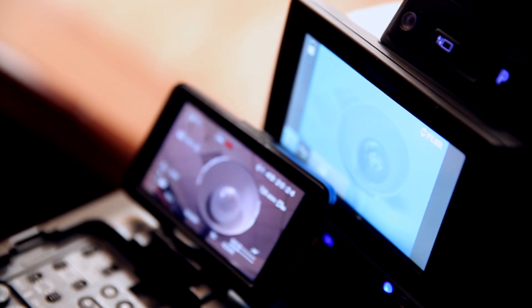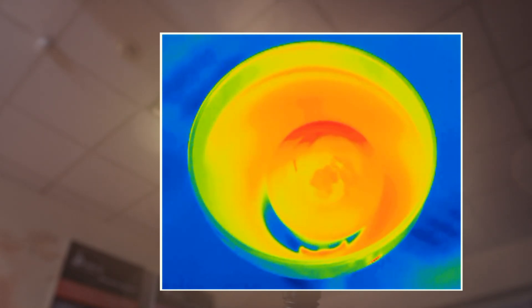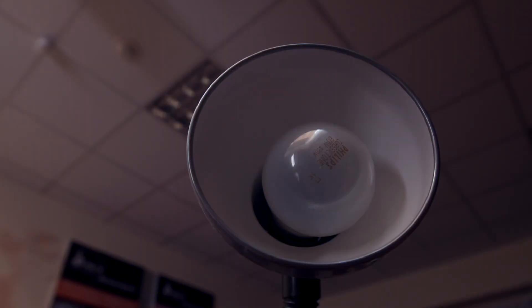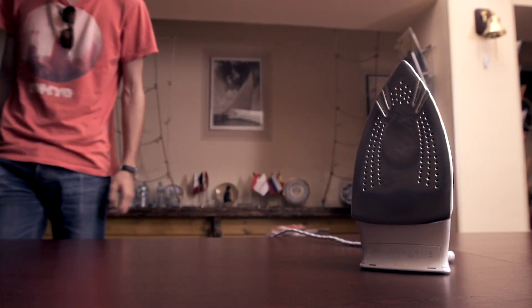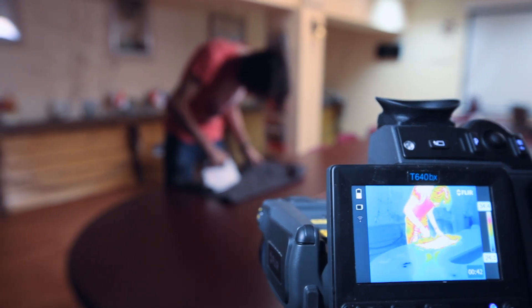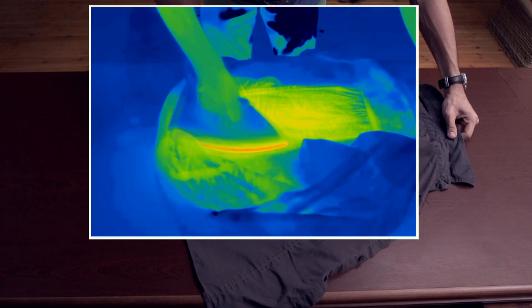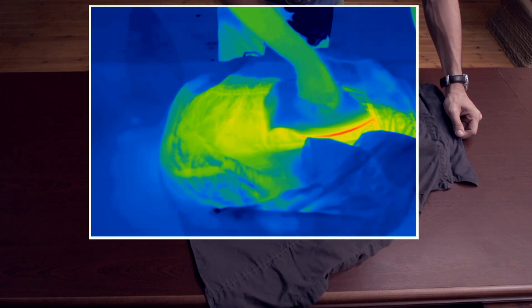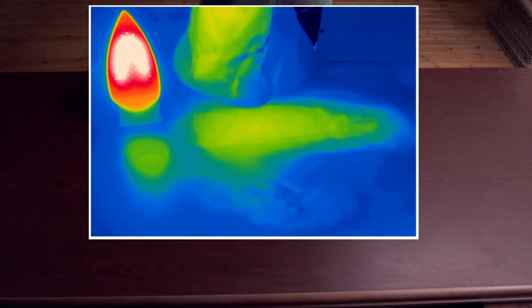All objects emit heat or infrared radiation — electromagnetic waves of a certain wavelength, roughly 0.9 to 14 micrometers. Thermal imagers or infrared cameras are capable of detecting that spectrum and translating it into an image that makes sense to us humans. Dark blue and violet hues stand for colder areas, bright orange and yellow for warmer ones.